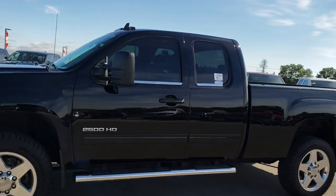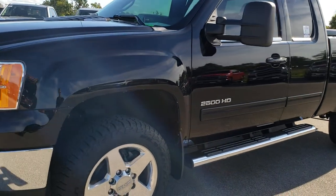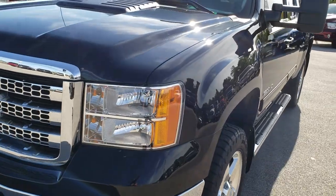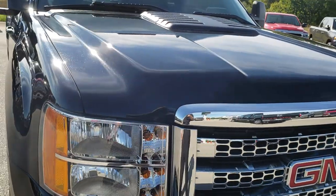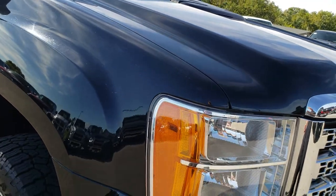This is stock number 9708. We are here at Summit Automotive in Fond du Lac, Wisconsin, your new and used heavy duty truck headquarters. Remember, we are the guys with the Trucks on 41. You can find us at Truckson41.com. Today we are checking out this super clean 2013 GMC Sierra 2500.